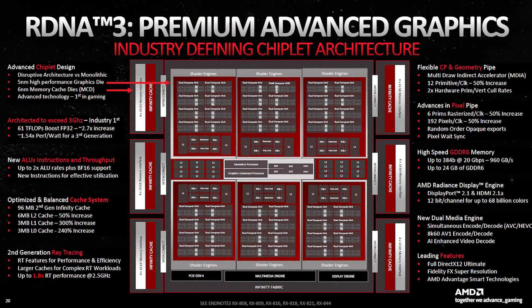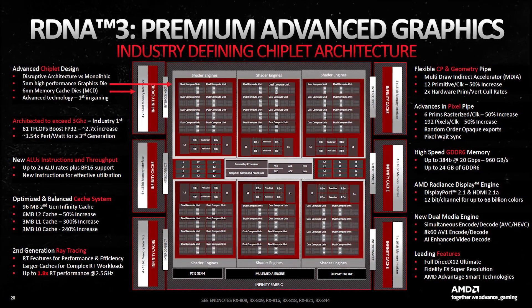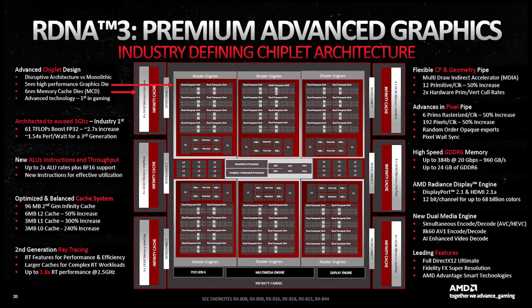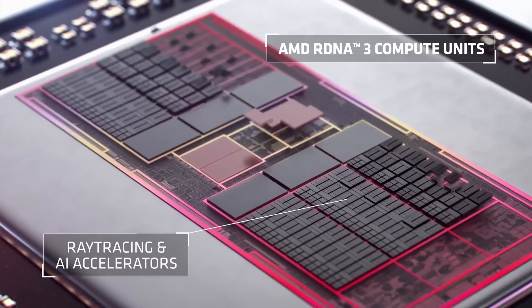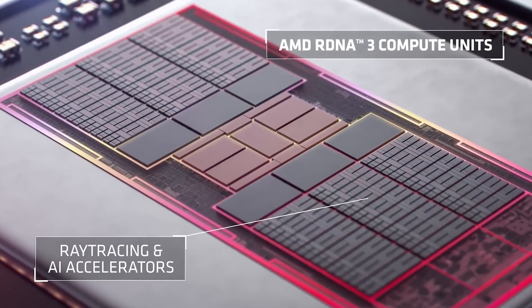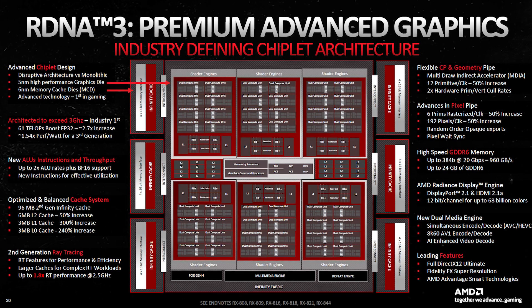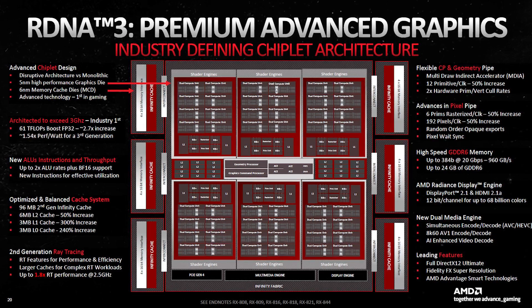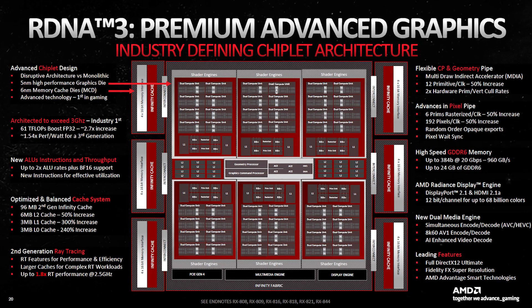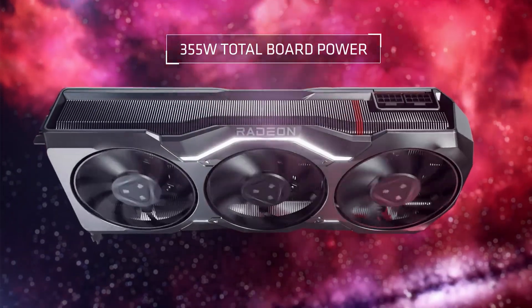Inside the processor chiplets, the ray accelerators have also been given a big workover, with a new improved second-gen design promising up to 1.8 times the performance of RDNA 2 GPUs. Other key improvements include all-new AI accelerators, giving RDNA 3 GPUs over two times the single and half precision performance of RDNA 2 GPUs. The three levels of cache within the GPU have also been expanded, along with more or less doubling the bandwidth of the Infinity Cache. Notably, AMD has managed to execute all of these improvements whilst keeping the power consumption of RDNA 3 GPUs within the same boundaries as the earlier RDNA 2 GPUs.